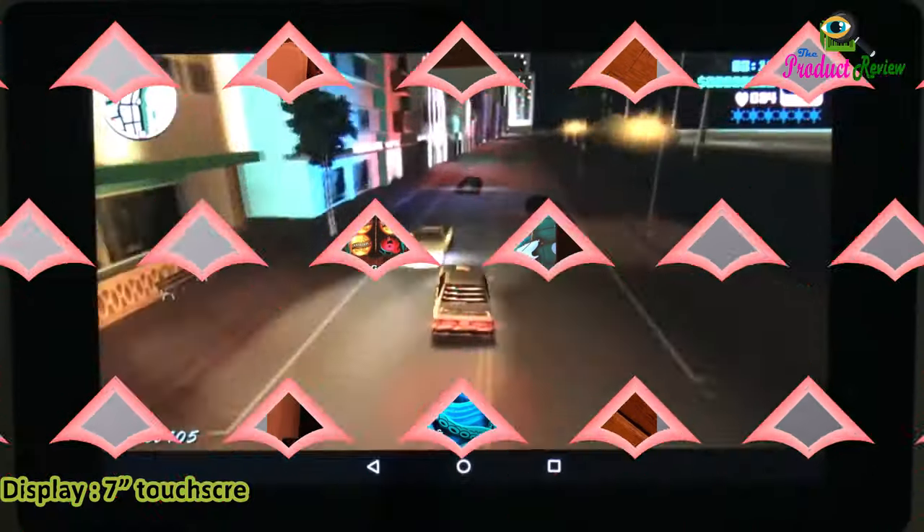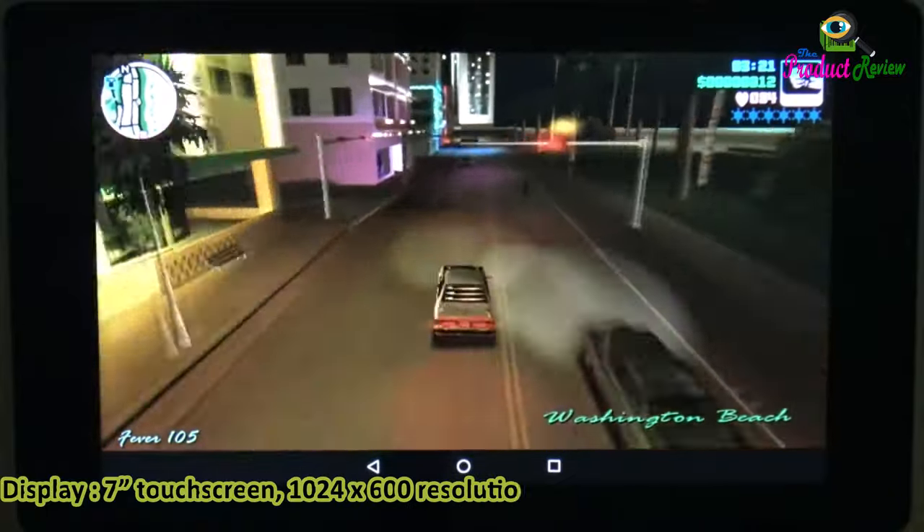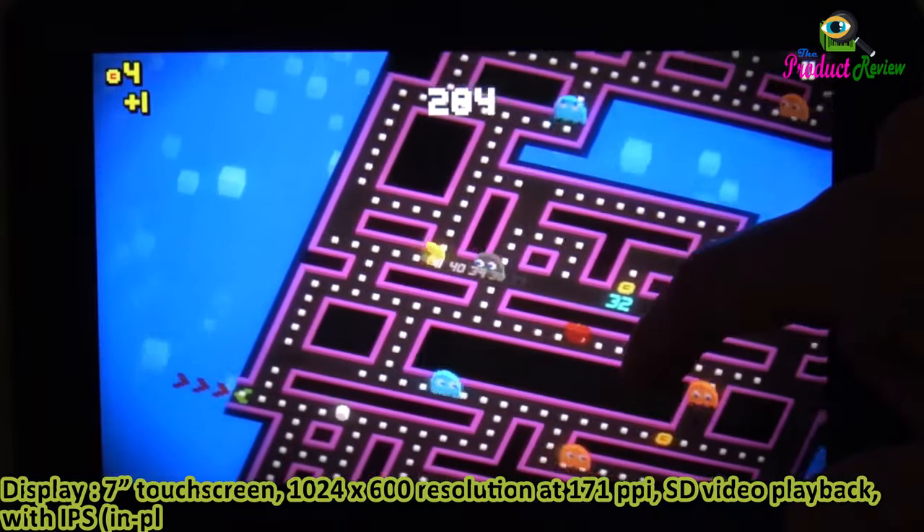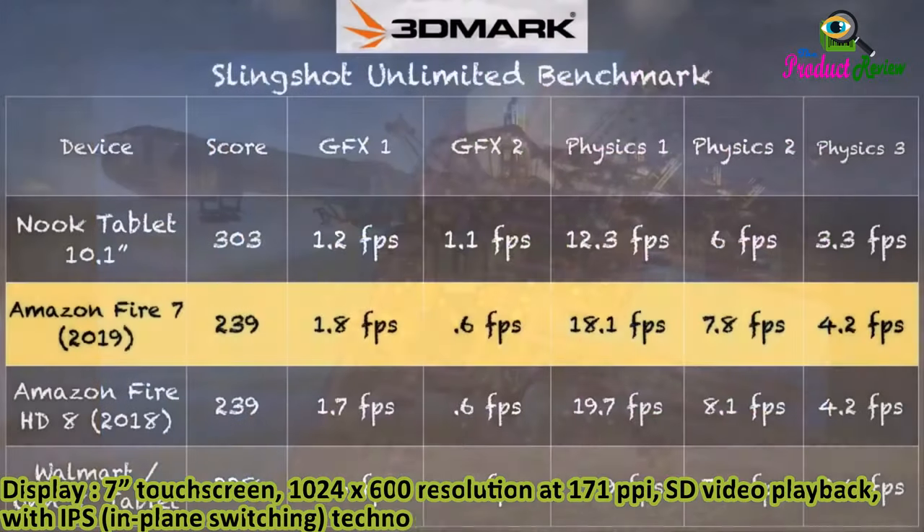Display: 7-inch touchscreen, 1024 by 600 resolution at 171 pixels per inch, SD video playback with IPS in-plane switching technology and advanced polarizing filter.